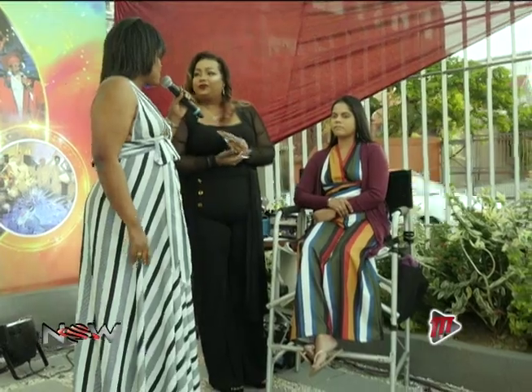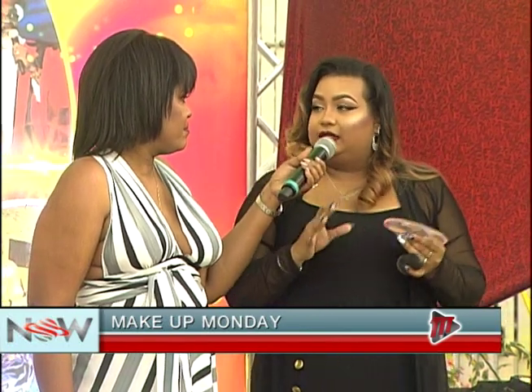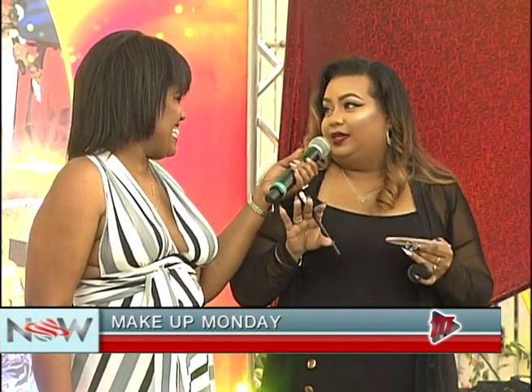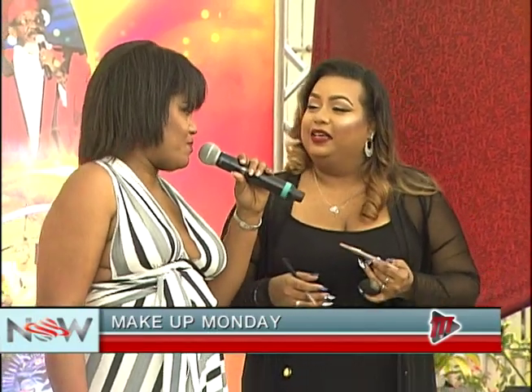So you are doing glamorous New Year's makeup for us today, yes? Yes, tonight. I'm going to show you exactly what you can do to achieve a nice, sexy, smoky eye for New Year's. Everybody wants to be nice and sexy, everybody in a nice dress, an outfit. We're bringing it — I tried my outfit this morning too, you know?